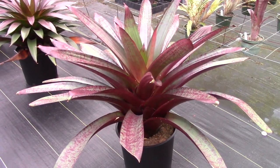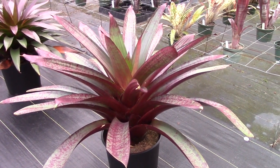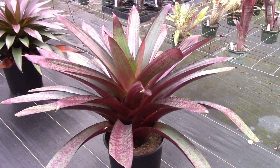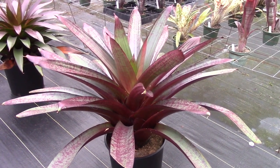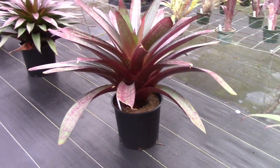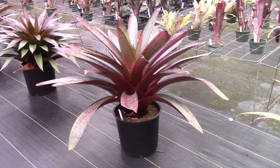Here's another really big plant. This is called Vinicolor. If I'm not mistaken, I think Vinicolor is actually a Vrycanteria. That's in a seven-gallon pot — look how big the thing is.